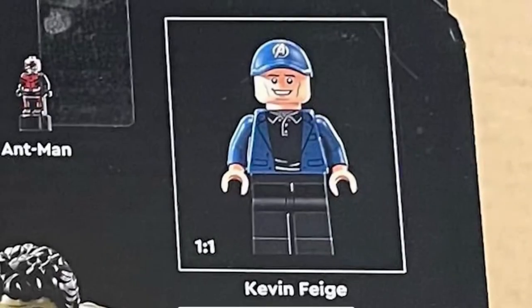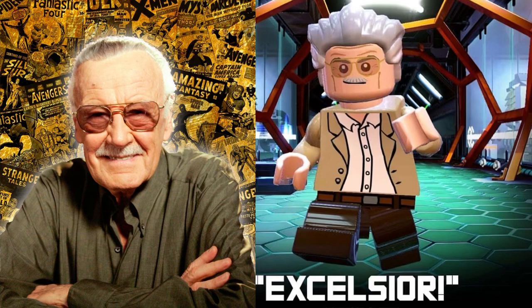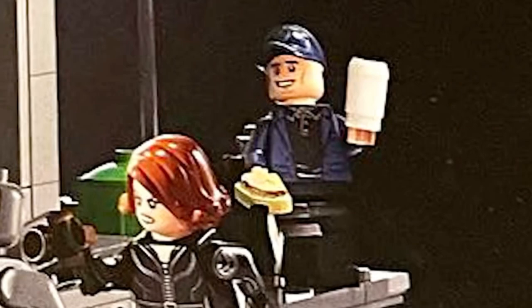We get an exclusive Kevin Feige minifigure, which is amazing. A lot of people want a Stan Lee, but it makes sense because Kevin Feige is part of Marvel. So it's a lot easier to get the rights to a Kevin Feige minifigure versus needing to go through Stan Lee's estate to get the rights to build him.